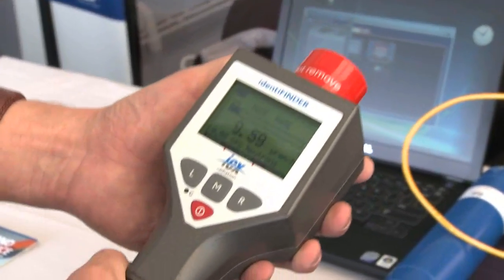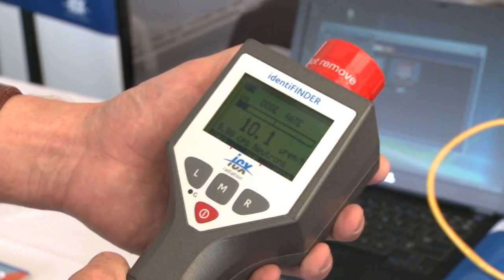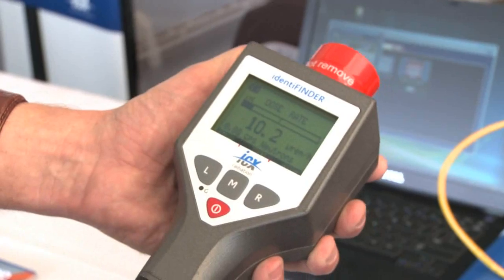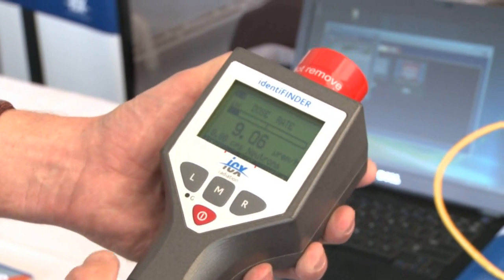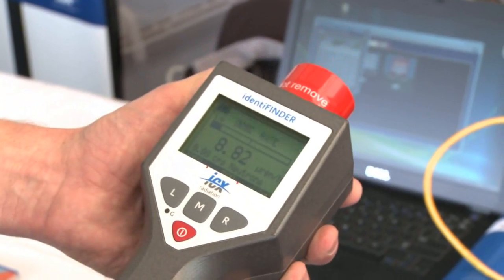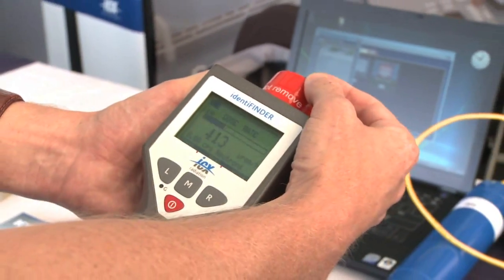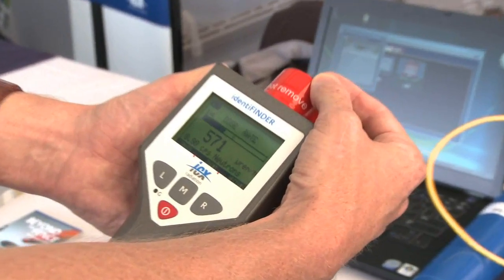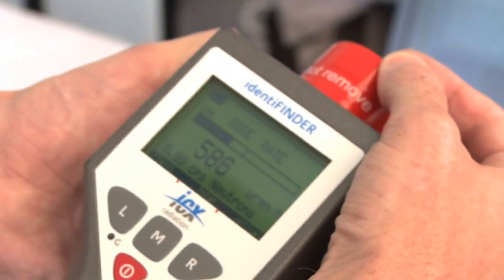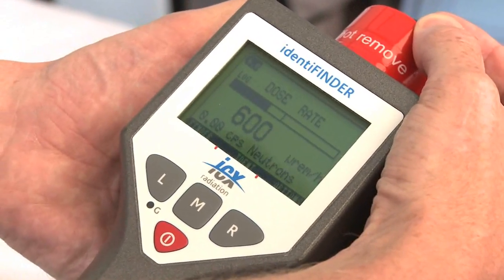Handheld, designed to be used out in the field, in simple operation. Once turned on it measures the level of activity — the dose rate that you have of radiation in the area. If you get an elevated dose rate, I have a very, very small source here that I can put on here, and we can see that the numbers in fact go up and we can set an alarm level there to notify us that we've got something in the vicinity.